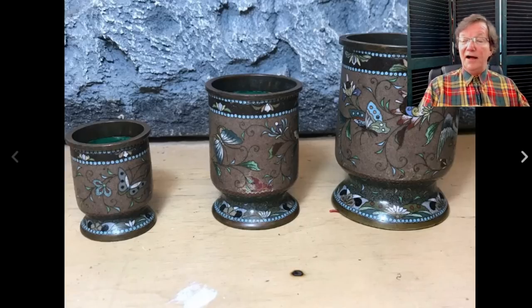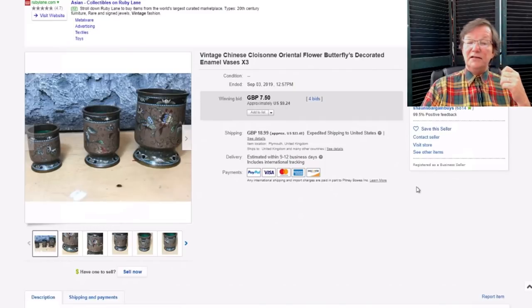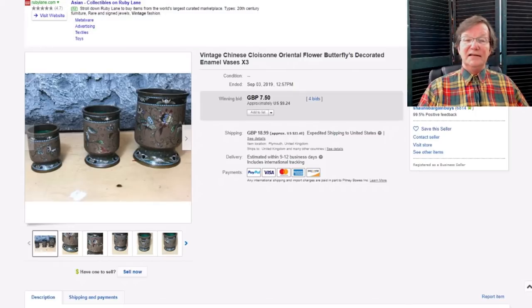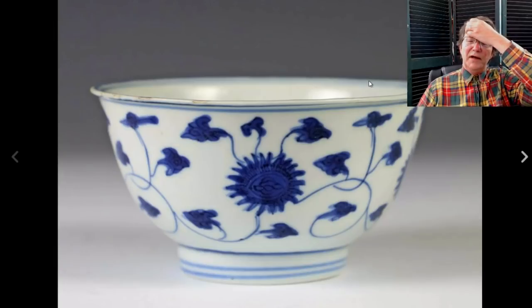This was a real bargain of the week: a set of three Meiji period cloisonné and enamel footed cups in graduated sizes, from about four inches tall on down — late 19th to very early 20th century. They went for $9.24. I know these were on people's watch lists, and I think a few people forgot to leave a bid. That's the lesson: always leave a bid. I feel bad for the seller, but the buyer got a heck of a deal.